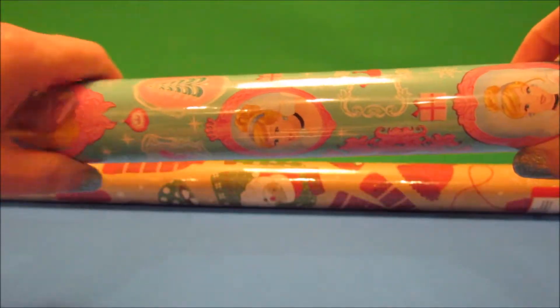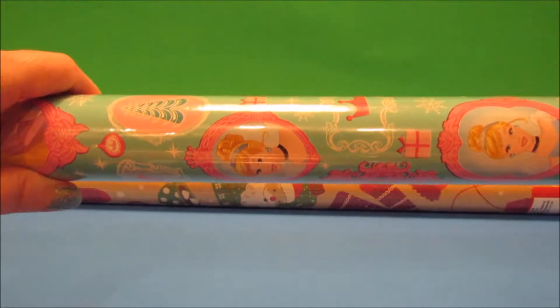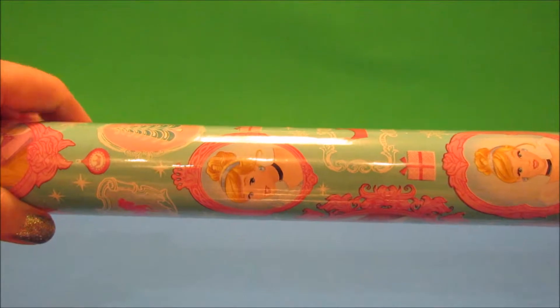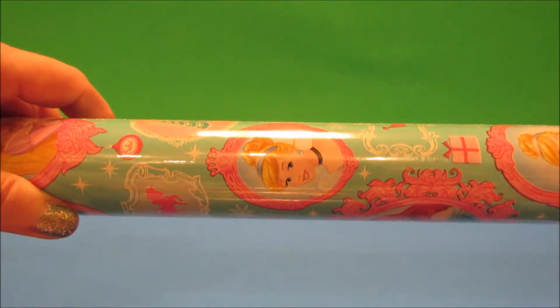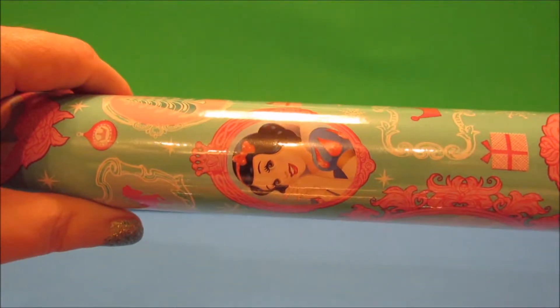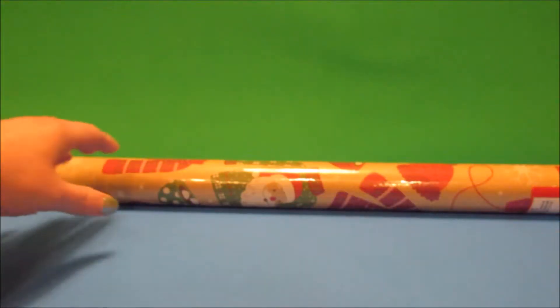In my last Dollar Tree haul I had picked up some Disney Princess wrapping paper — it's more in pastel colors. The colors might not be coming off true on camera; everything's looking a little yellow to me. But it's a pastel aqua with several of the princesses on it and pink, and I just loved it so much. I already have a couple of rolls but I wanted to make sure I didn't run out.